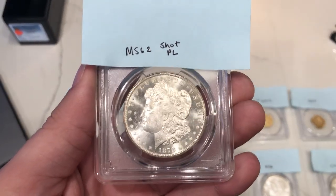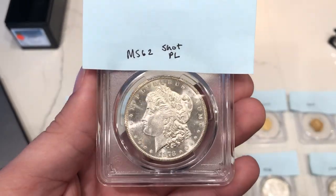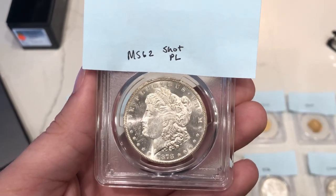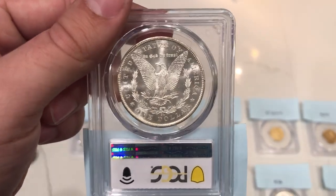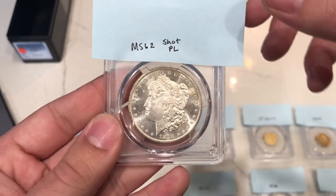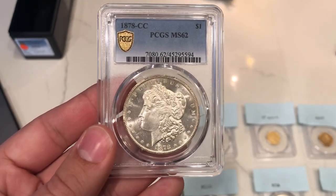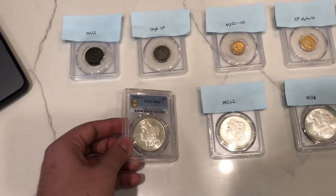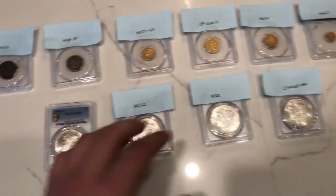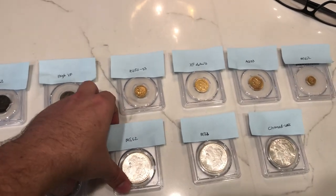This is an 1878 CC Morgan dollar. You can see a lot of hits on the face, but the luster is really nice and the coin is quite flashy. I thought it would be MS62 with maybe a shot at proof-like, since I've seen a few coins like this that came back proof-like. Let's reveal the grade. We were correct on MS62, but it didn't proof-like — not enough reflectivity in the fields. Adam will be very happy. He sent in a bunch of Carson City coins.